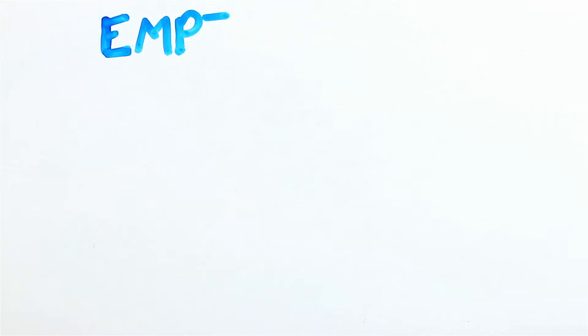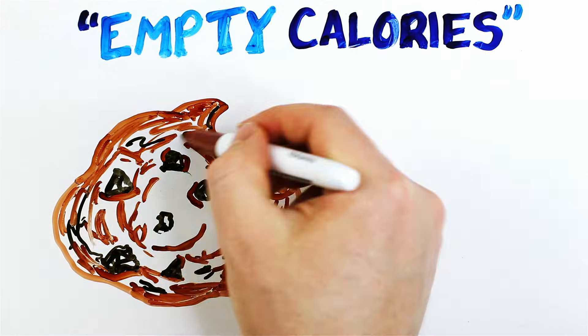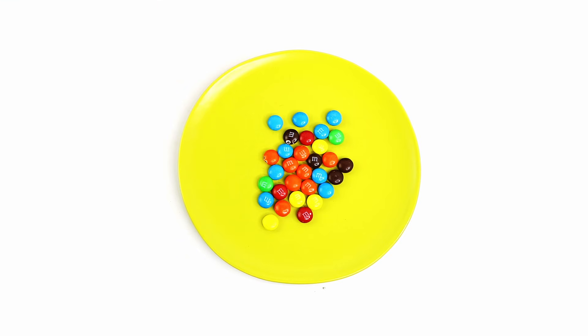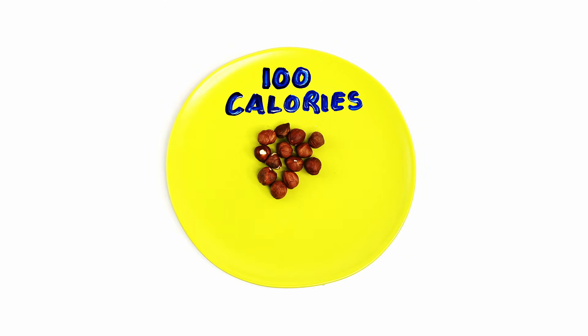But we now know not all calories are the same — where you get the calories from matters. Most of us may have heard the term "empty calories." It refers to foods that have lots of calories but little of the nutrients our bodies need to literally survive. This amount of M&Ms contains 100 calories but no vitamins, and only 1% of the calcium and iron you need. 100 calories of hazelnuts, on the other hand, will give you a good chunk of your daily vitamin E and magnesium.